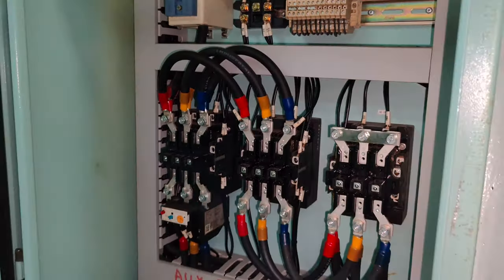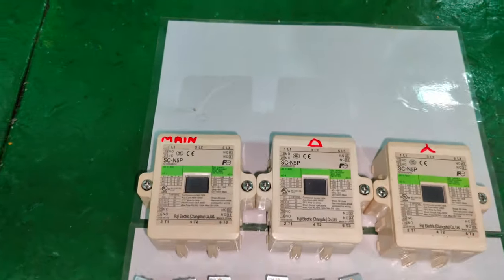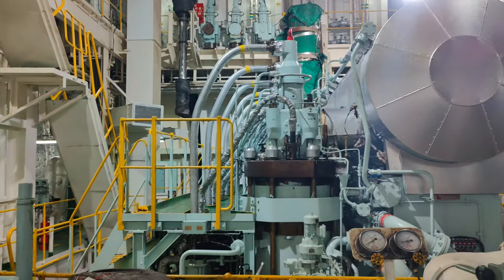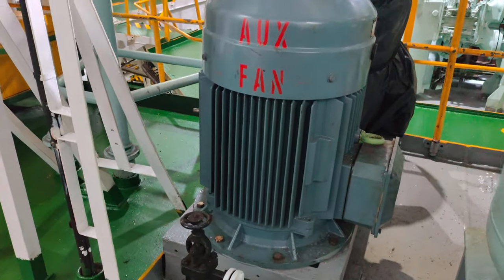It is also equally important to perform the auxiliary blowers' starter panel circuit contactor routines. This practice ensures trouble-free operation of the blowers. It is always a good practice to keep a spare set of a blower and an electric motor to deal with any emergency situation.